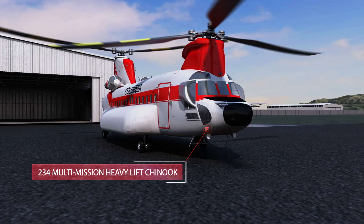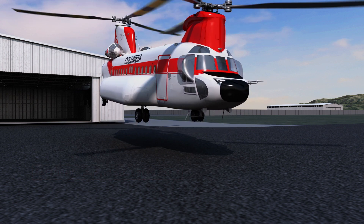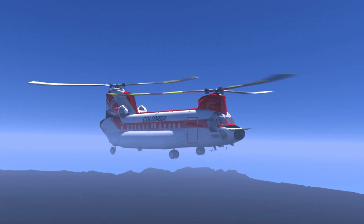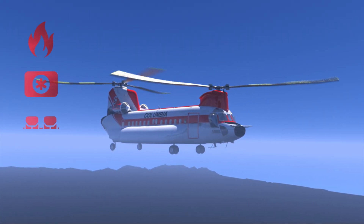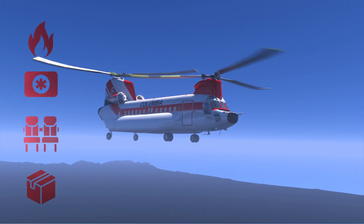When it comes to heavy lift, all helicopters are not created equal. The 234 Multi-Mission Chinook is the industry's largest standard transportation category helicopter, with firefighting, cargo, passenger transport, and medevac capabilities.